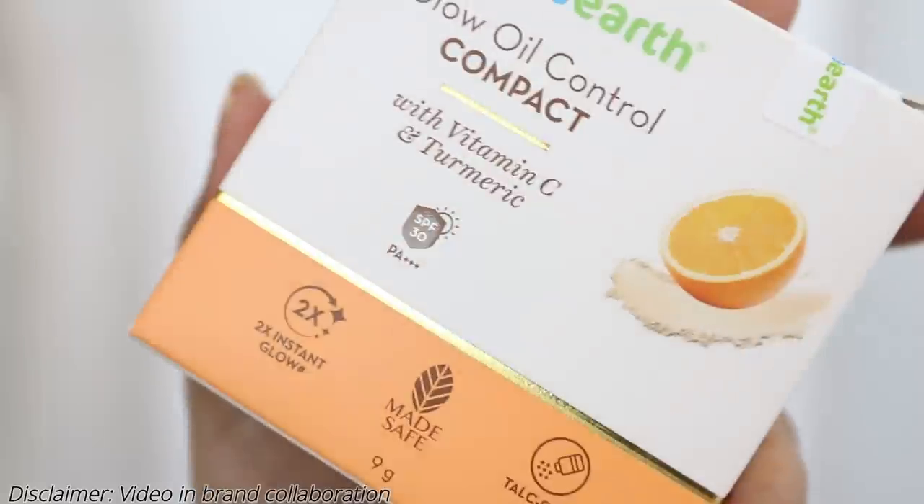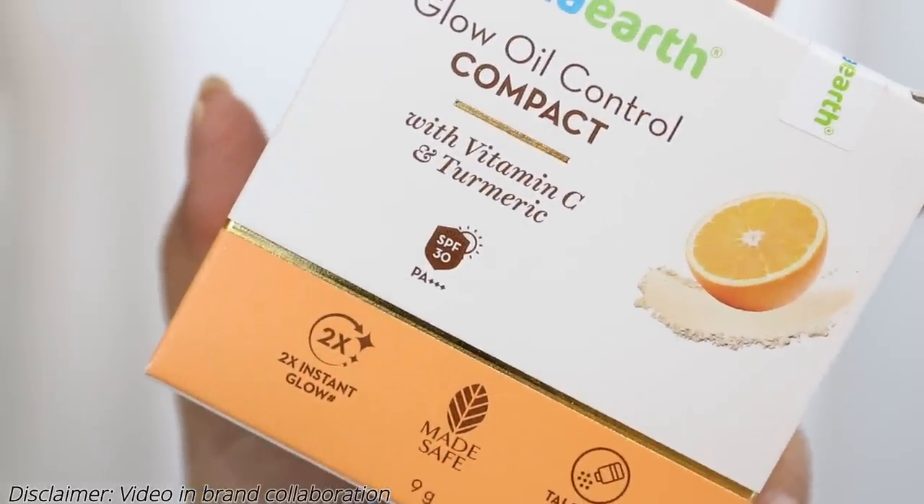The packaging of any product can tell you a lot about what the brand is trying to say. So it says here that it contains Vitamin C and turmeric. I find this fascinating because last month I also reviewed the foundation range — link in the description below. Again I'm seeing Vitamin C and turmeric, which you don't usually see in makeup products — you see them in skincare or DIYs.